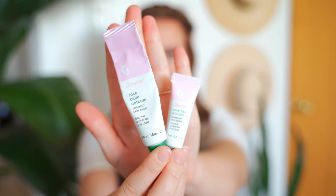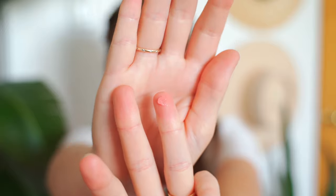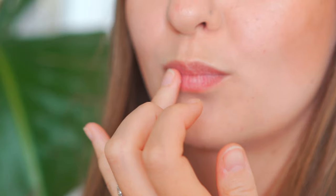Next is the Rose balm.com. As you can tell, I've used a lot of this — I'm down to about half. This is the one I keep on my bedside table for nighttime. It has a little bit of a pink tint. I really like it for going to bed because it gives me the moisture I'm looking for, but I'm not worried about the color smudging onto my white sheets or staining my face.